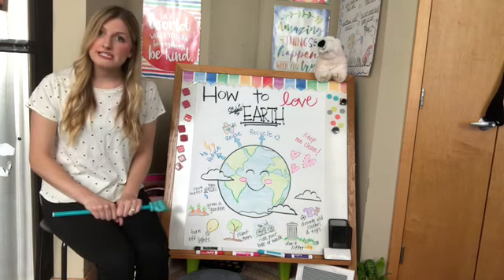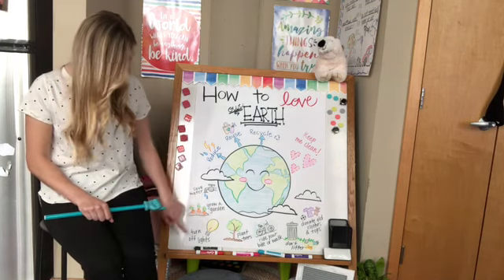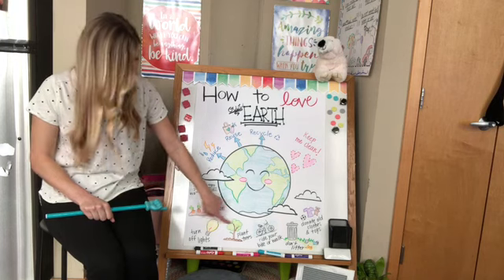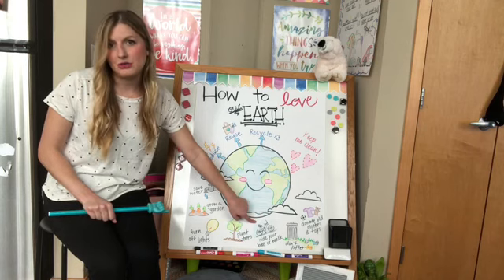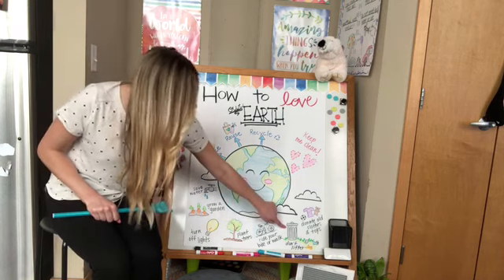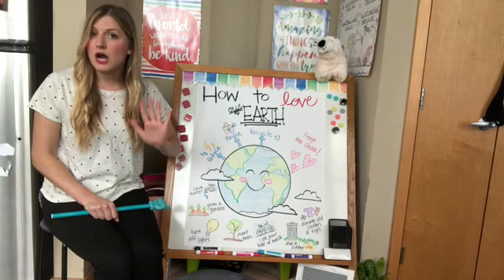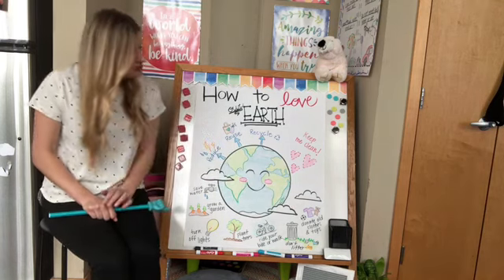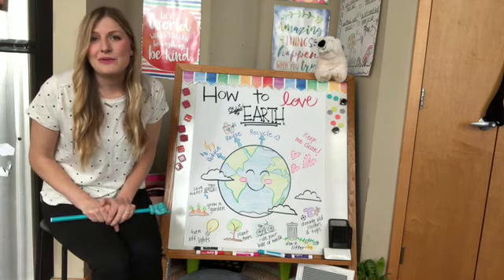Here are some examples of ways that we can help take care of our Earth: save water, grow a garden to eat your food from, turn off the lights when you're not using them, plant trees and flowers, ride your bike or walk when you're able to. There's lots of places nearby where instead of using our car, we can use a bike or walk. Don't litter — if you see garbage lying around, ask your grown-up first if it's okay for kids to pick up, then throw it away. We can also donate old clothes and toys so that somebody else can use those again. Let's go look around and take a look at ways that we can take care of our Earth now!